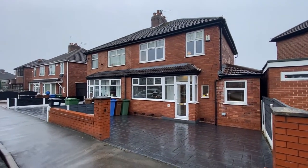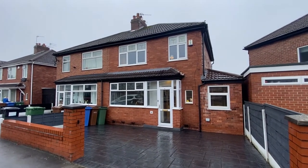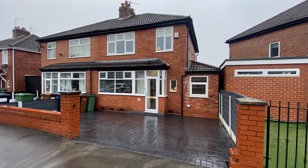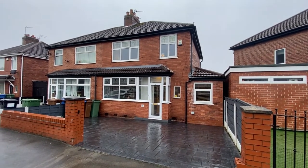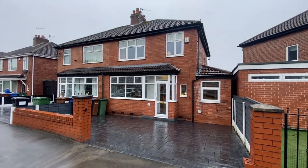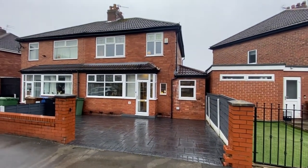Hi there, this is Rob from The Property Man. I am here today at Harry Road in Reddish, and what a treat I have for everybody today. It's a fabulous three-bedroom extended-to-the-side semi-detached property. It's absolutely beautiful inside — ideal for first-time buyers or a growing family.